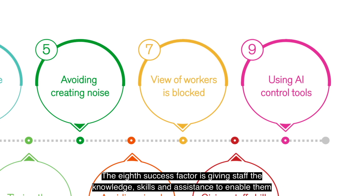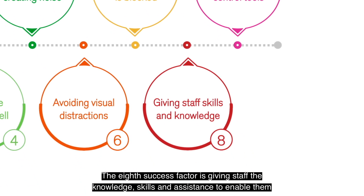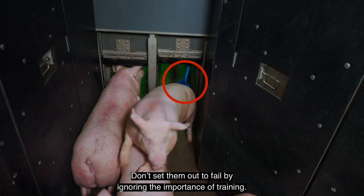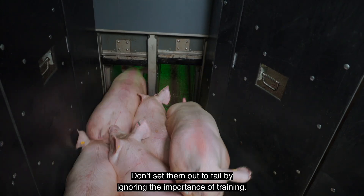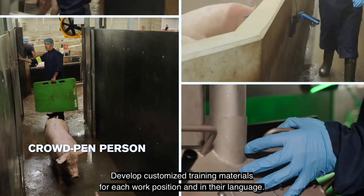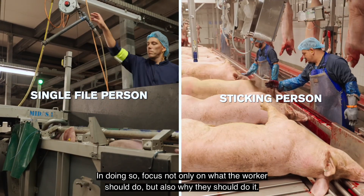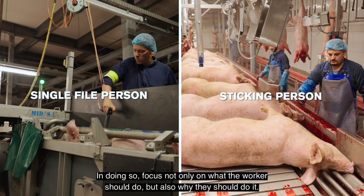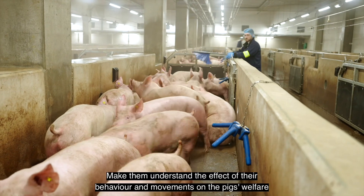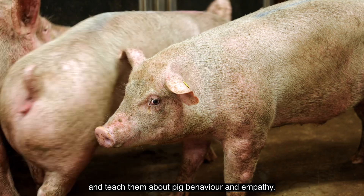The eighth success factor is giving staff the knowledge, skills and assistance to enable them to do a good job. Don't set them out to fail by ignoring the importance of training. Develop customised training materials for each work position and in their language. In doing so, focus not only on what the workers should do, but also why they should do it. Make them understand the effect of their behaviour and movements on the pigs' welfare, and teach them about pig behaviour and empathy.